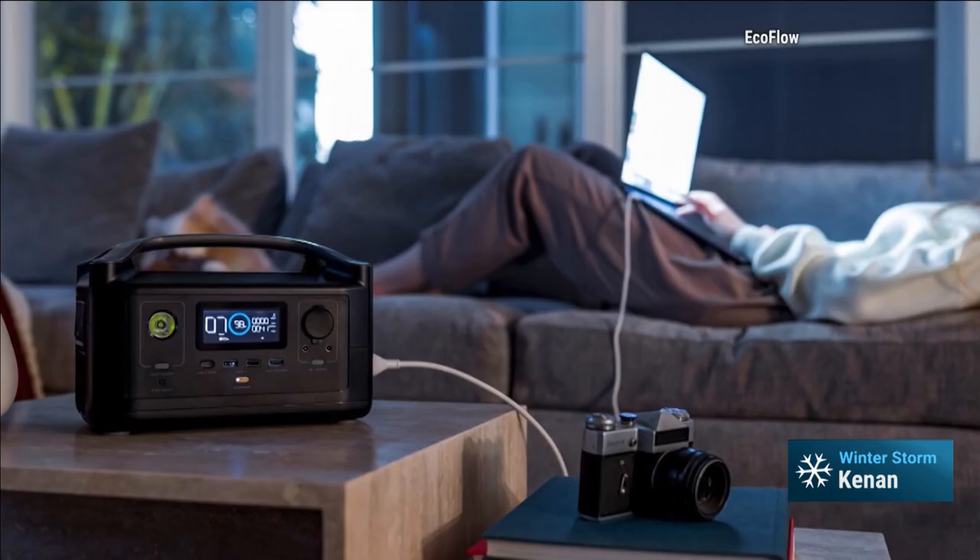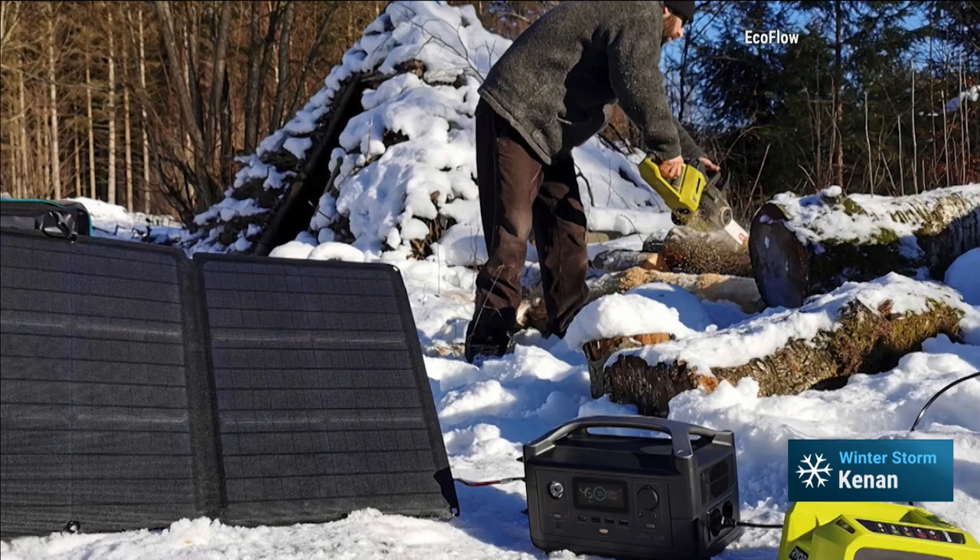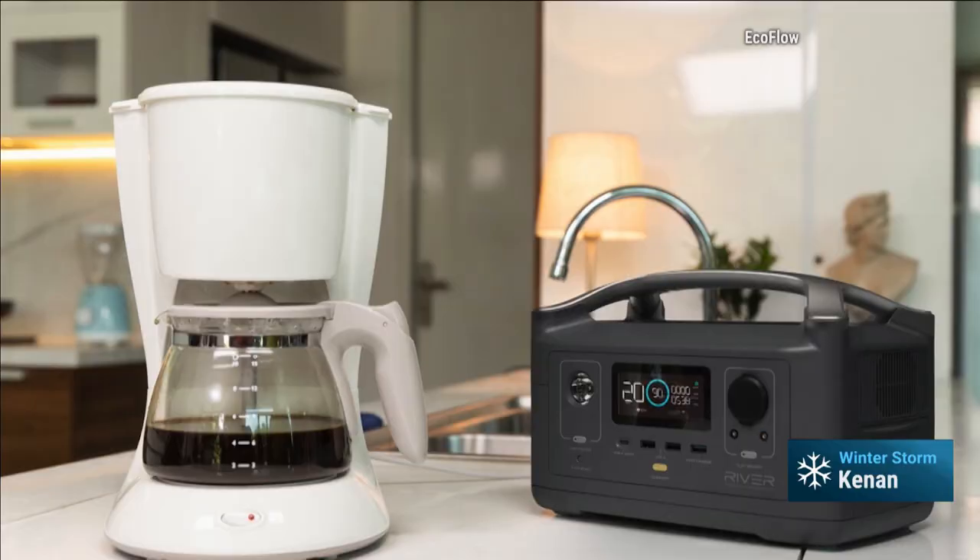Where do you get it? There are a number of different options — look up portable power chargers. This one is from EcoFlow. It is called the River. This has been one of my go-tos for years. I can't tell you how many I've purchased as gifts for friends. Holy cow. This is awesome.